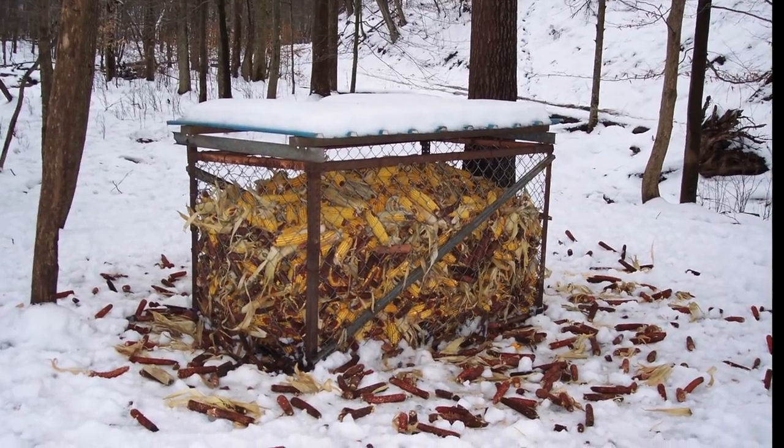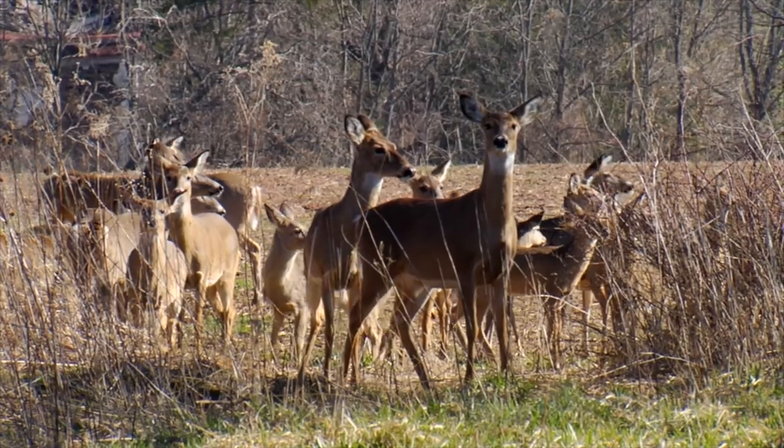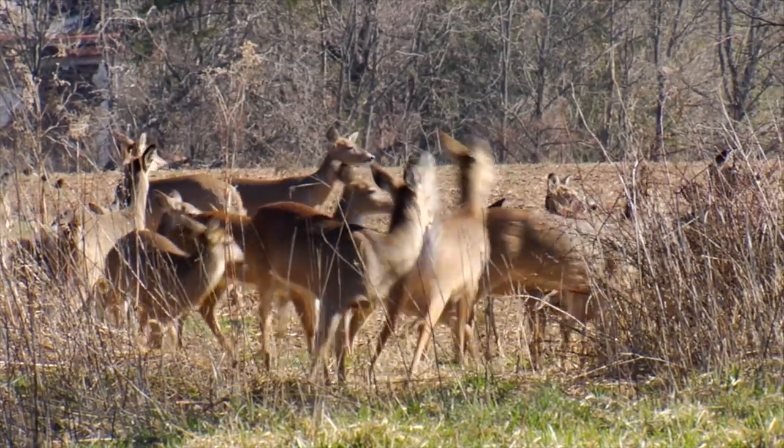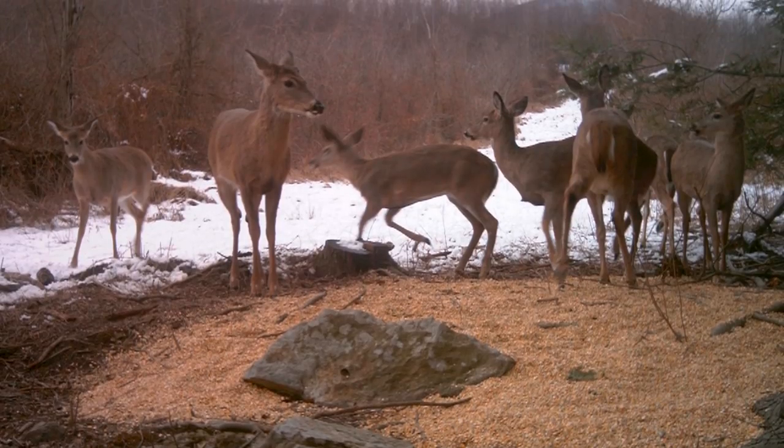Stop feeding deer, providing mineral and salt licks, and using lure made from deer urine. These are unlawful within any disease management area and facilitate the spread of many diseases by congregating deer.